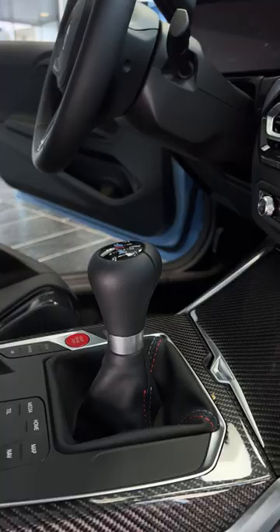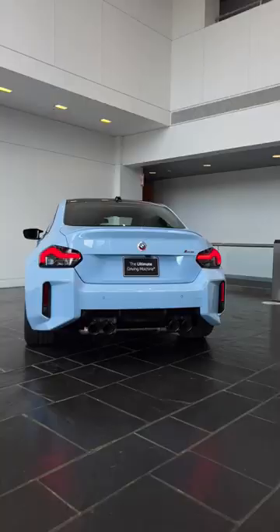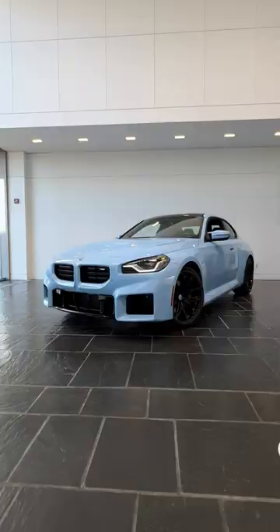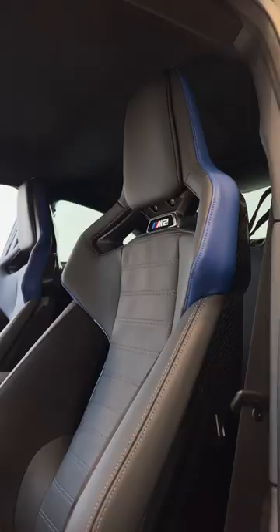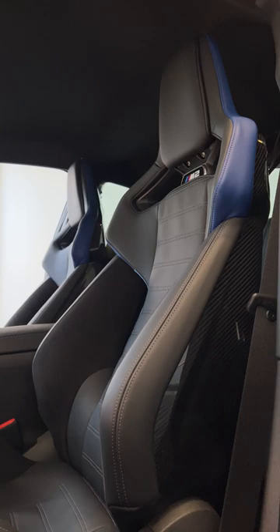The new M2 is powered by a 3.0-liter inline 6-cylinder making 453 horsepower. You have the choice of a 6-speed manual or an 8-speed automatic, and with near-perfect 50-50 weight distribution, it's extremely fun to drive. 0-60 for the manual comes in at 4.1 seconds and 3.9 seconds for the automatic, and if you get the M driver's package, the top speed increases to 177 miles an hour.